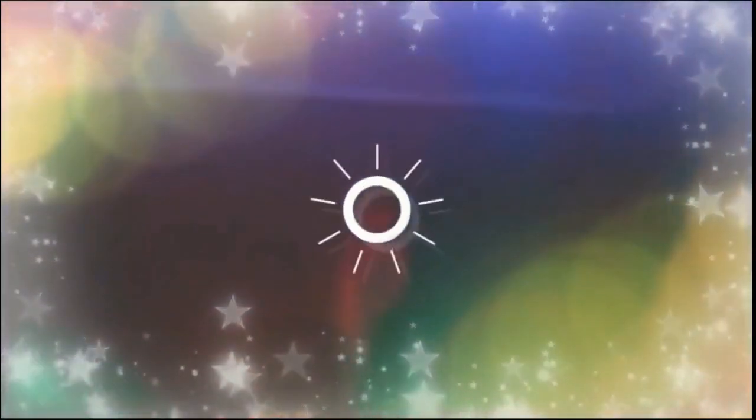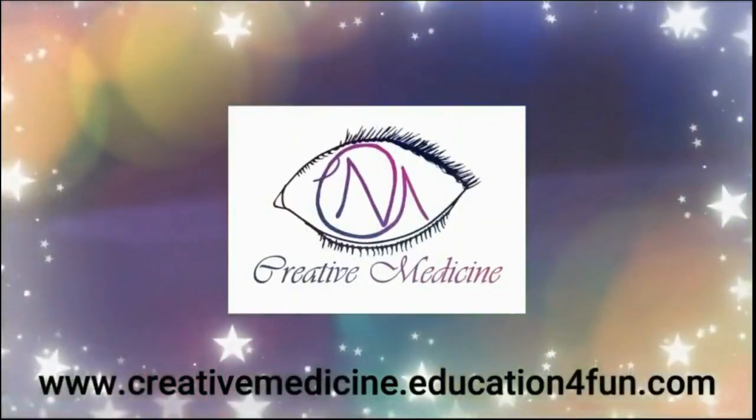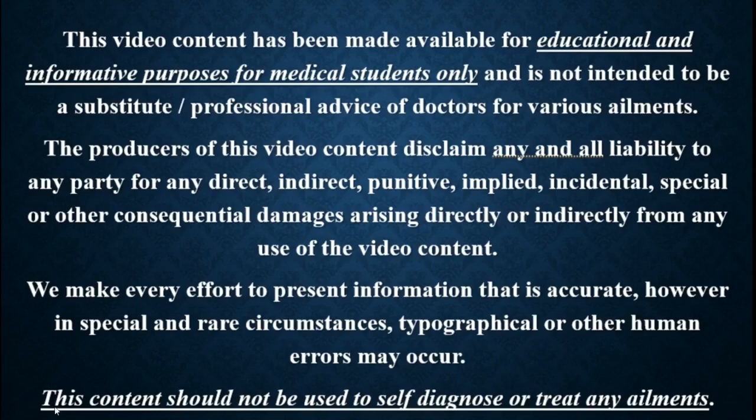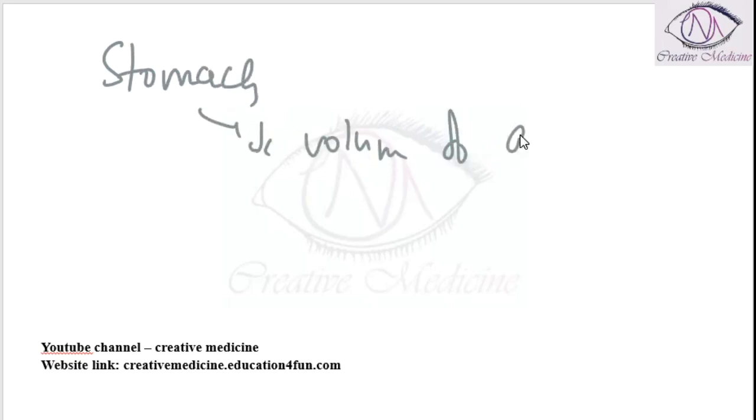Hello friends, welcome to Creative Medicine. In this lecture we will learn about the stomach. Atropine will decrease the volume of the gastric juice.